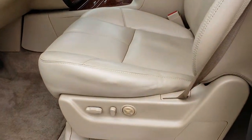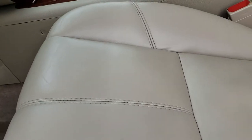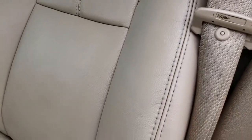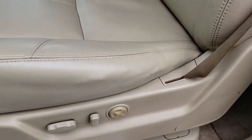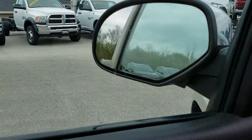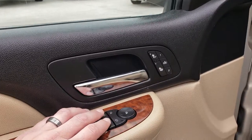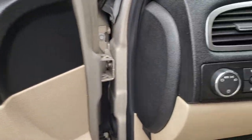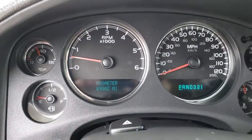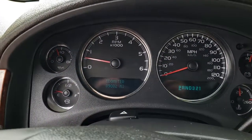Inside, the LTZ package gives you the tan leather interior. Both of these seats are power and heated — no rips or tears in the seats. Driver side lumbar, factory floor mats, and the carpeting is pretty nice underneath. Power windows, power locks, power mirrors, and these mirrors do power fold in. There are heated seat buttons and a memory driver seat button. These are auto headlamps, and this truck has 89,082 miles.